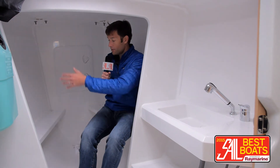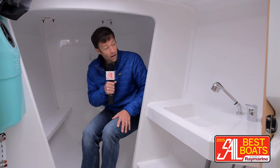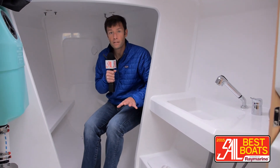Up here in the fo'c'sle, you can see there's a nice sail locker for storing equipment, sails, and gear — whatever you need to stash. There's a head right here, also a sink to clean up.